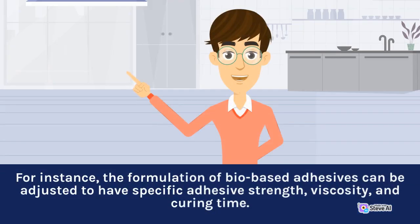For instance, the formulation of bio-based adhesives can be adjusted to have specific adhesive strength, viscosity, and curing time.